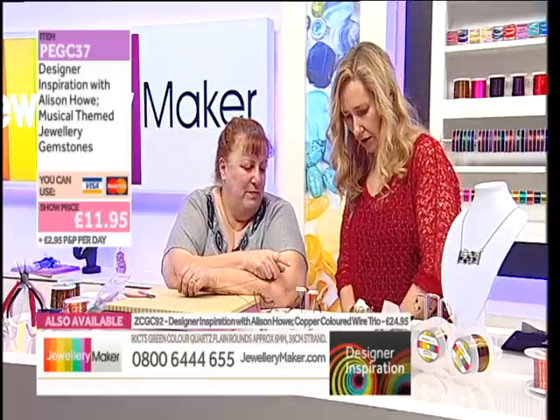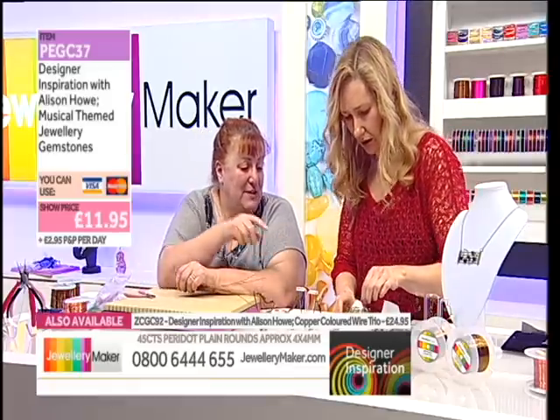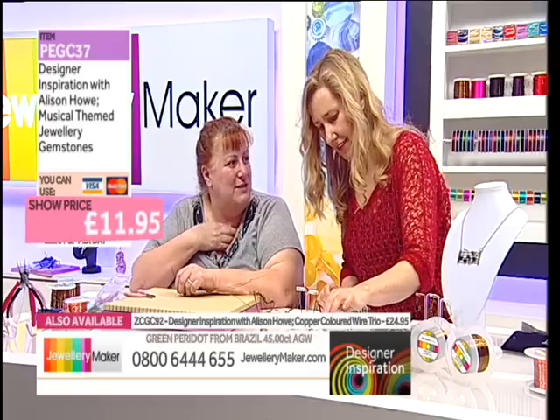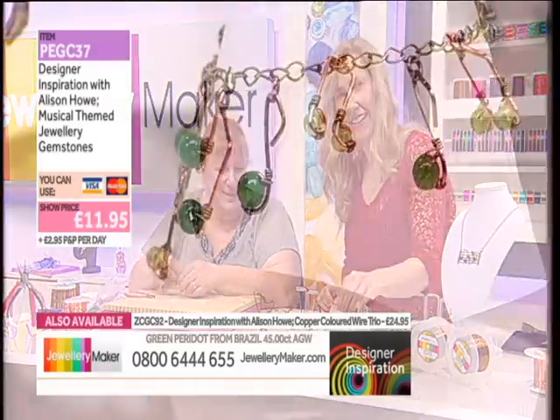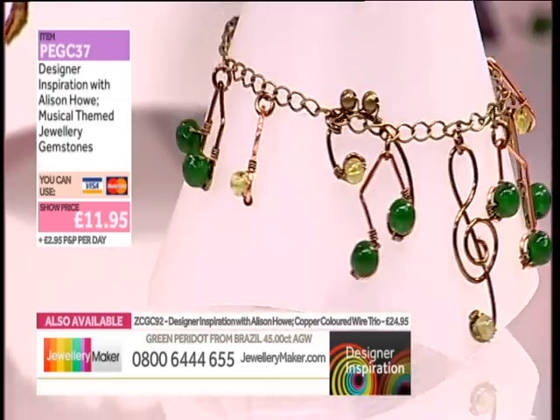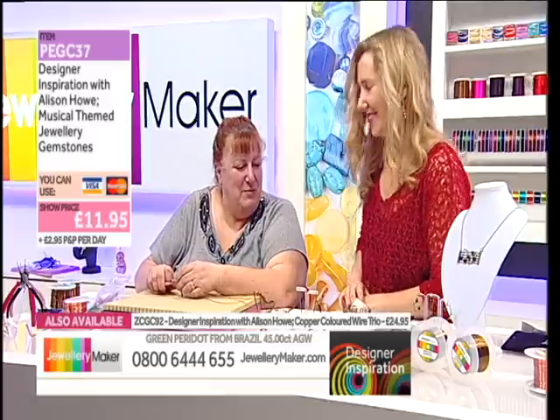I fancied doing, if I'd had the time, the charm bracelet — with larger versions of the notes as a charm necklace. You could do it — I think there was loads enough to do it, but I didn't have time. It wasn't the stuff that was the problem, it was time.